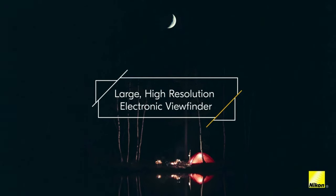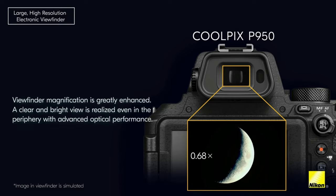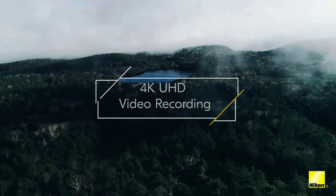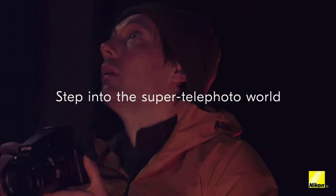83x zoom lens. Strong image stabilization. Manual controls. Raw imaging and 4K video. EVF and vari-angle LCD. Mic input and accessory shoe. Wi-Fi and Bluetooth.